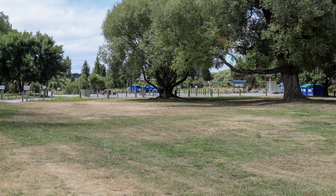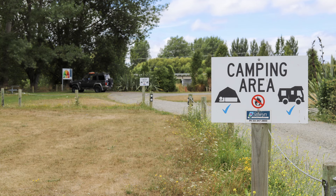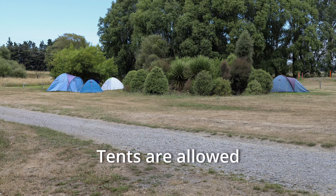Selwyn Council does not require you to have a certified self-contained vehicle to stay in this park, which means you are allowed to stay in tents here. Because certified self-contained is not a requirement, you can also use your solar shower outside, but do ensure you do this away from the river so that soap doesn't wash into the river.